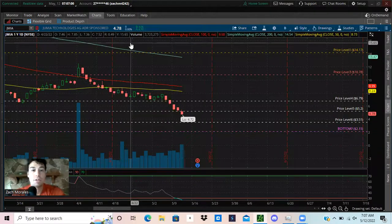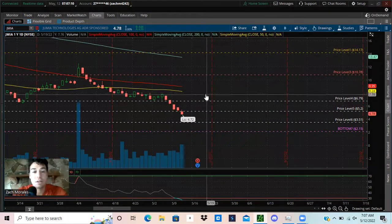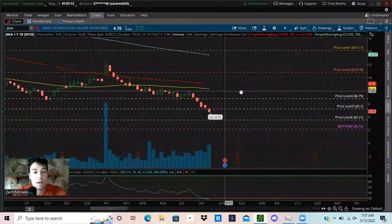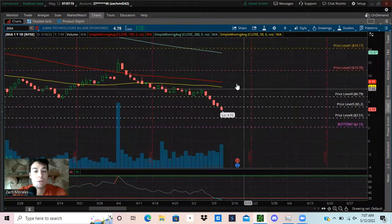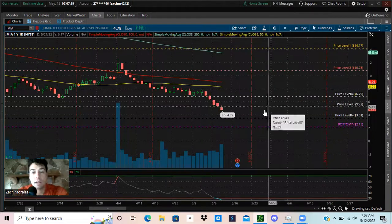What's up everyone — super excited for today's video. We're taking a look at ticker symbol Jumia, J-M-I-A. This was a viewer request, so if you have any stocks you'd like me to analyze and give you some technical analysis on, let me know in the comments below.